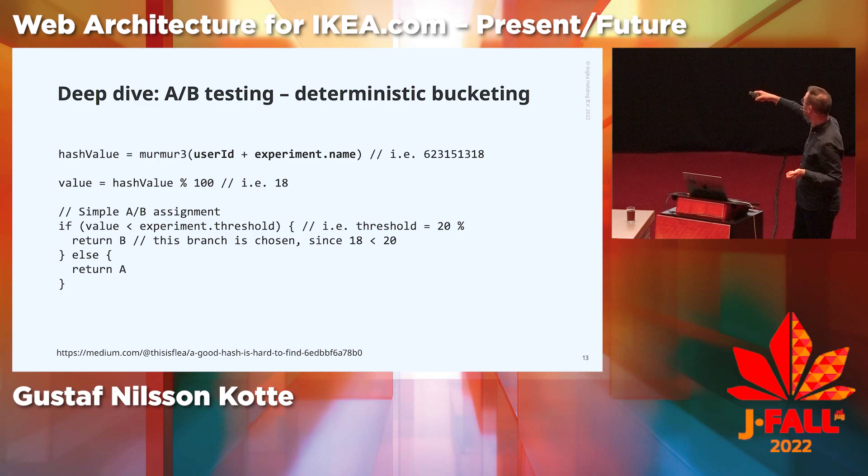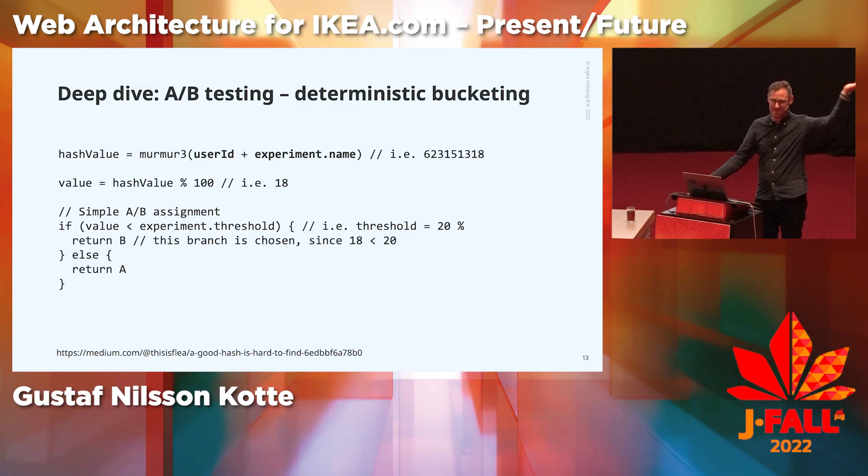In this case, we get 18, and since 18 is less than 20, we get B. B could be a different text, a different color, a different component, a different page, or even a different site. The determinism here means that it doesn't matter if the user is on the web, on the native app, or in the store — we can have cross-channel, omni-channel A-B tests with deterministic hash bucketing. It also makes it really easy to reproduce A-B tests: if you give me your user ID and experience a bug, I can set my user ID to yours and reproduce the issue.